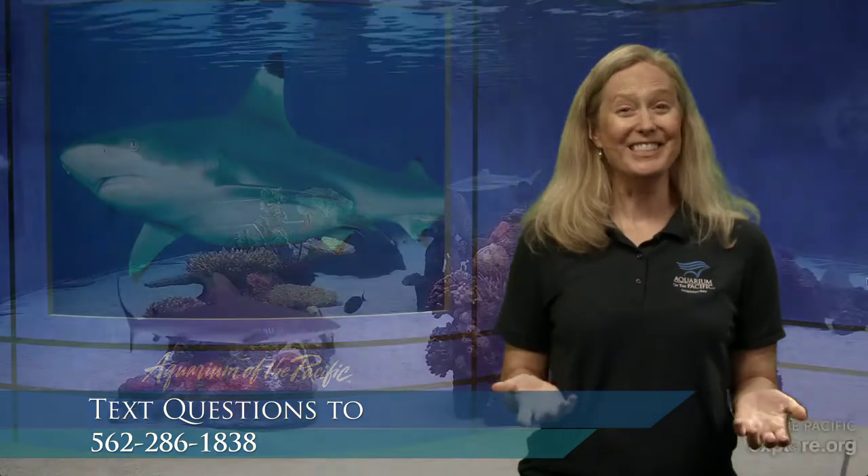A question came in: why are there fish in the tank? We were talking about how Shark Lagoon replicates a tropical reef habitat. The fish are there because that's naturally where these animals would live. It helps us see not just a shark in isolation, but within the bigger picture of the ecosystem they're part of. Sharks are an important part of that coral reef ecosystem.